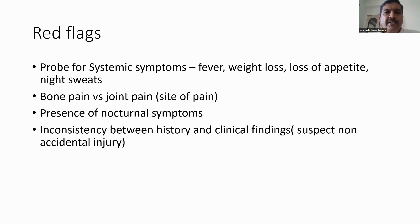In the history we need to be particularly careful of red flags, which may indicate the presence of an underlying serious pathology. We need to probe for systemic symptoms — history of fever, weight loss, loss of appetite, and night sweats — and find out if the pain is bone pain or joint pain. Joint pain could be arthritis; bone pain or periarticular pain may suggest leukemia. The persistence of nocturnal symptoms along with an unwell child usually points to a sinister pathology.